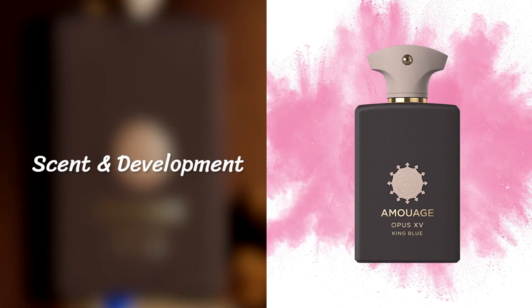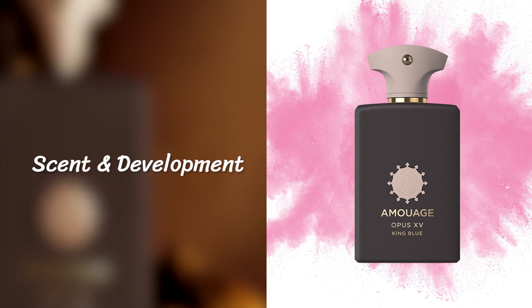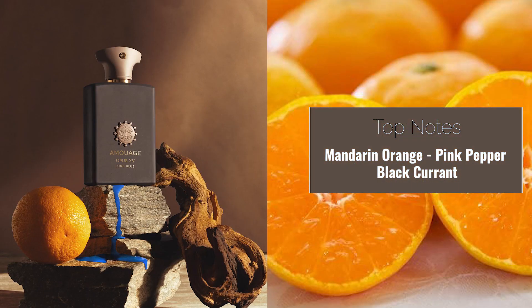This fragrance opens up with just a little bit of freshness. You're not going to get a whole lot from it — it's not going to be this bright, jubilant, effervescent, zesty fragrance. That's not what you're going to get. As far as the note breakdown is concerned, it does say mandarin; you get a little bit of a zest. That's pretty much it.